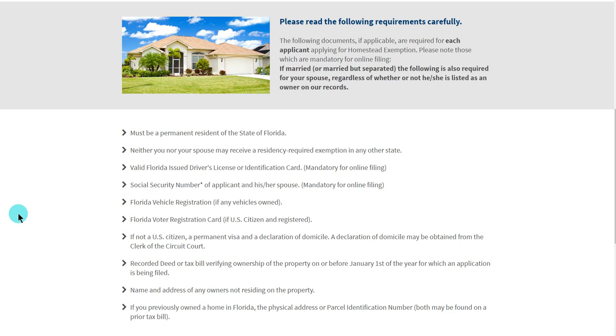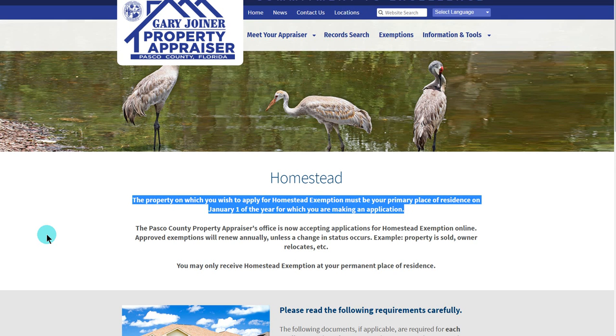Should you have any doubts about your eligibility, please do not hesitate to continue with the application process and our office will determine if you are eligible for the homestead exemption. You may also contact us at any one of our offices to find out more about your additional eligibility information.